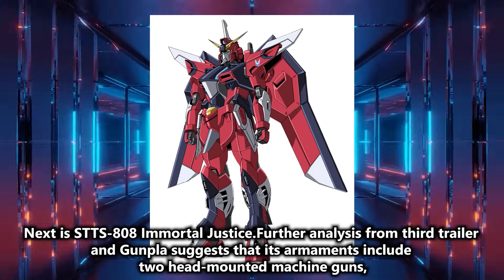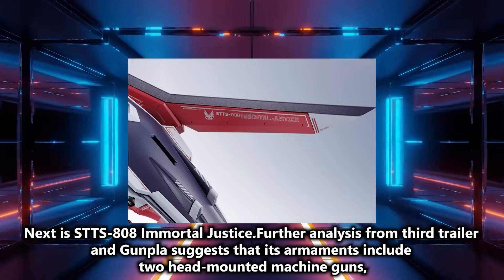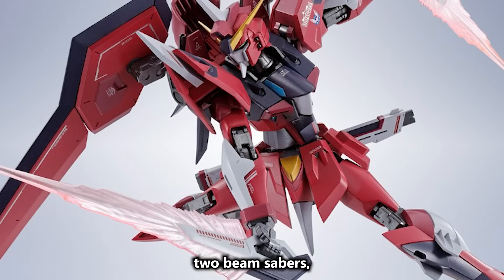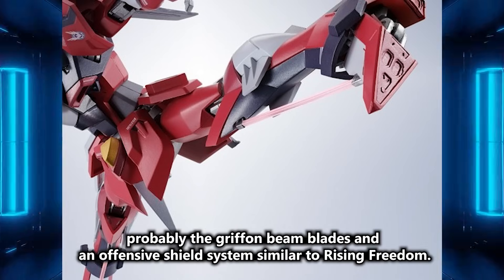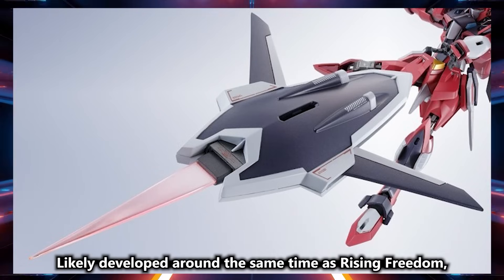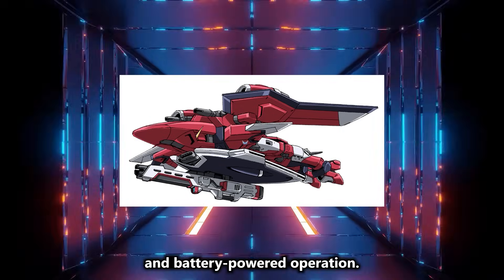Next is STTS-808 Immortal Justice. Further analysis from the third trailer and Gunpla suggests that its armaments include two head-mounted machine guns, four chest-mounted machine guns, a beam rifle, two beam sabers, two leg-mounted beam cutters, probably the griffin beam blades, and an offensive shield system similar to Rising Freedom. Likely developed around the same time as Rising Freedom, it's presumed to have mobile armor transformation, VPS armor, and battery-powered operation.